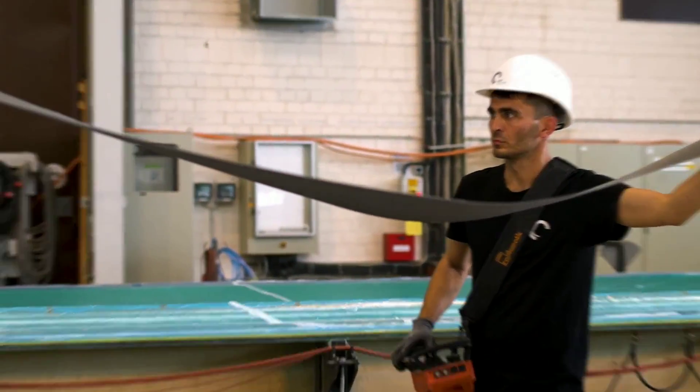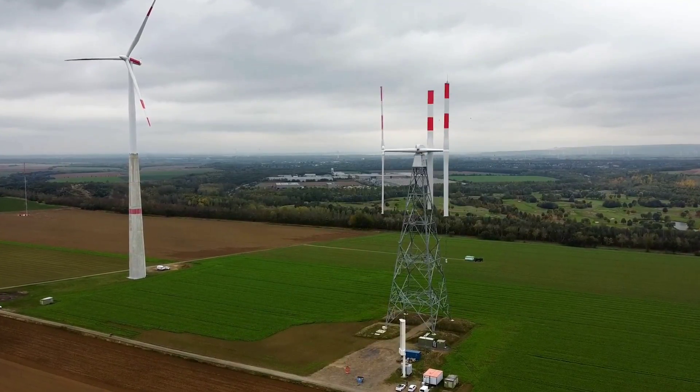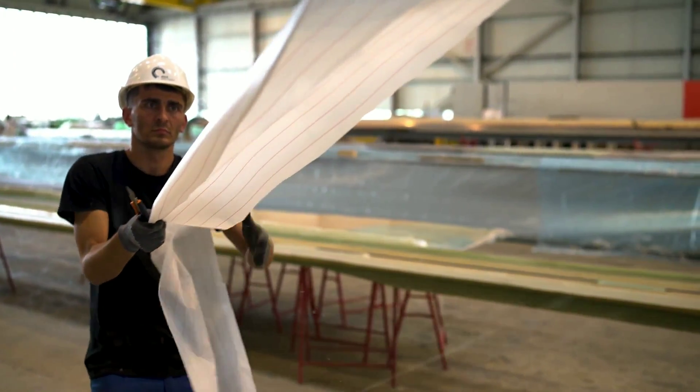Agile wind turbines are made of smart materials that can change their shape and properties in response to external stimuli, such as temperature, pressure, or electricity. These materials include shape memory alloys, piezoelectric ceramics, and electroactive polymers.